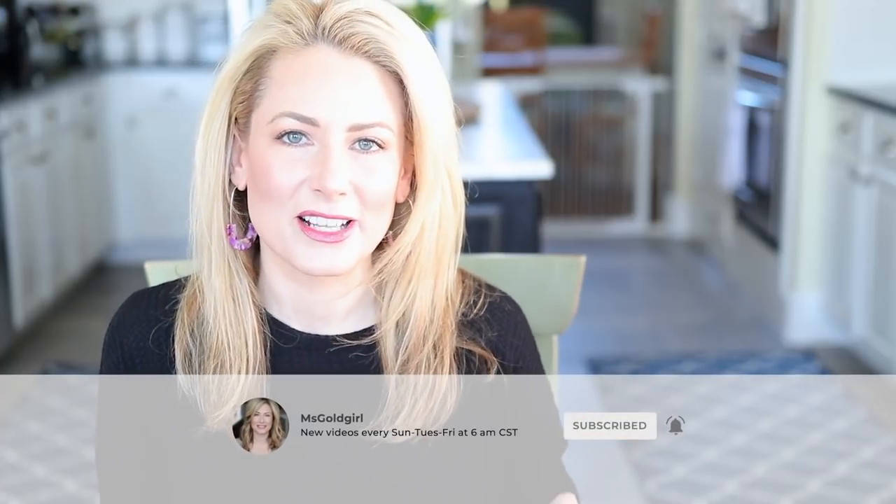Hey everyone, welcome back to 'Where Are They Now.' We are going back in time to February 2017. I printed out the description box and we're just gonna run through the list. I have tried to recreate the makeup look and what I was wearing from that day with some tweaks. So, starting from the top, a favorite from February 2017 was my Kindle Paperwhite.